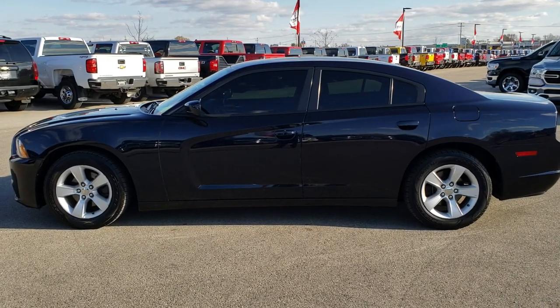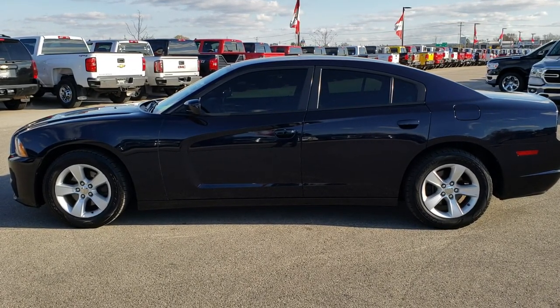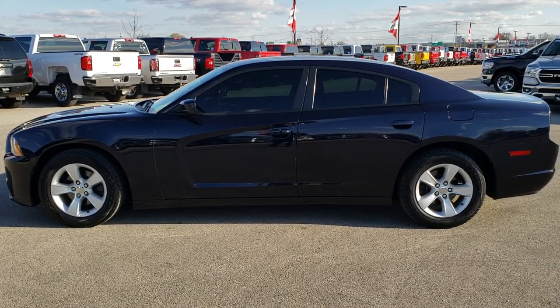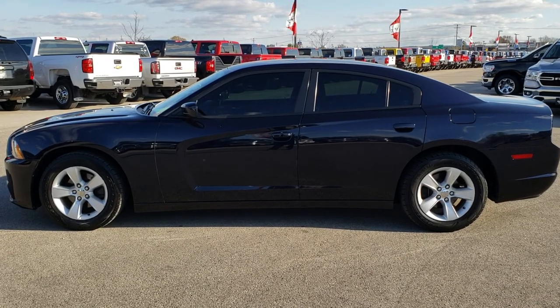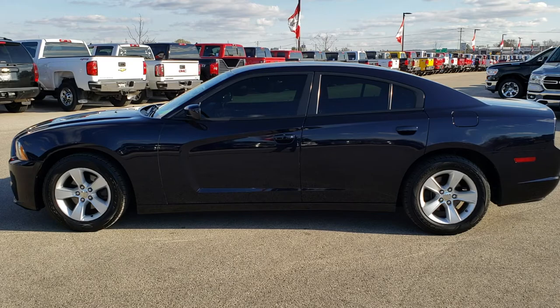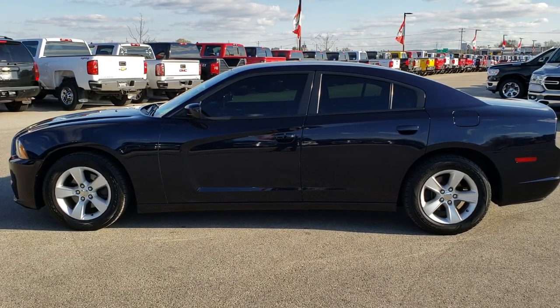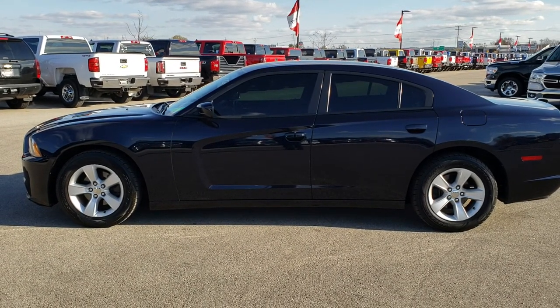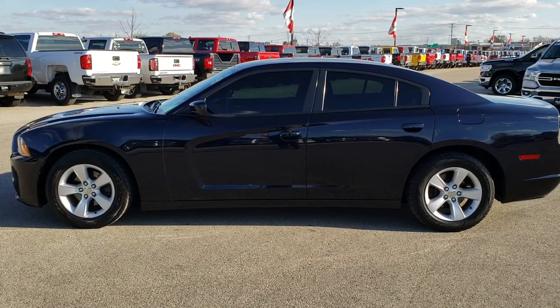If you want to check out just our used inventory, you can go to carson41.com — that takes you right to our used inventory web page. And if you want to make this Charger yours, give us a call right now at 920-921-0850. Ask for one of our sales associates to make this car yours today. That number again is 920-921-0850.